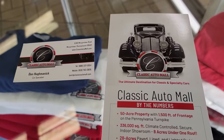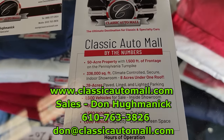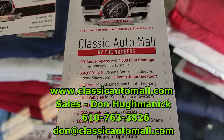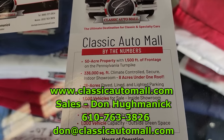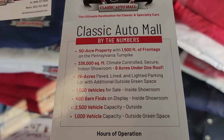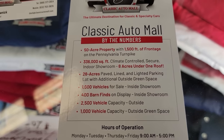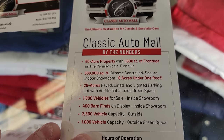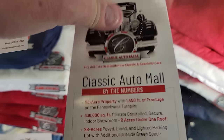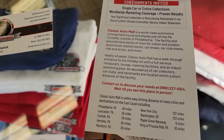Here's some information on Classic Auto Mall by the numbers: it's a 50-acre property with 1,500 feet of frontage, 336,000 square feet of climate-controlled space, 8 acres under one roof. They currently have over 600 vehicles for sale here.